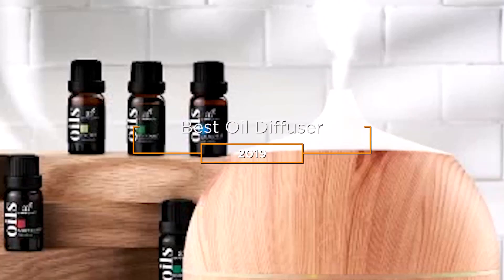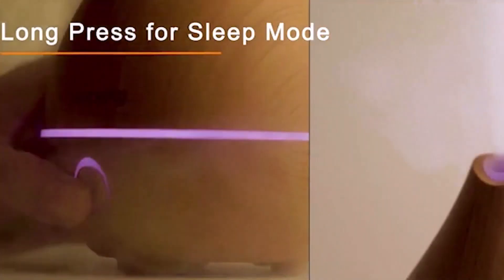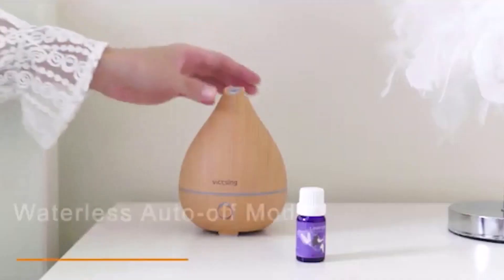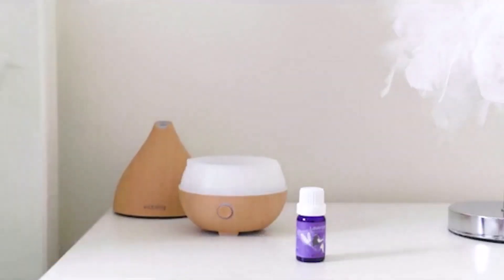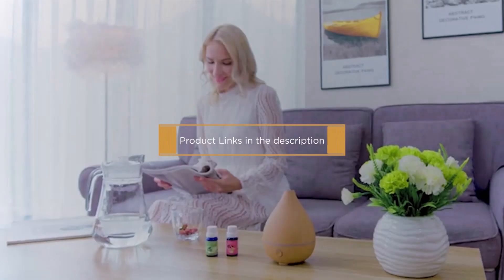Hey guys, in this video we're going to be checking out the 5 best oil diffusers in 2019. I made this list based on my personal opinion and hours of research, and I've listed them based on quality, features, price, and more. I've included options for every type of consumer, so if you're looking for the best product money can buy or an affordable option, we'll have the product for you. If you want more information and updated pricing on the products mentioned, be sure to check the links in the description down below.